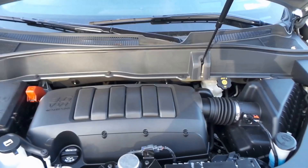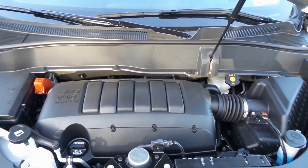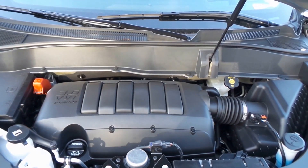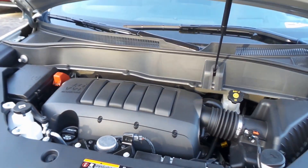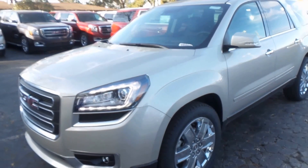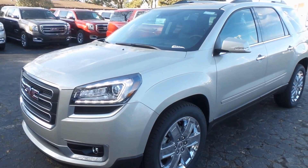It also features a Bose audio system, and there's the 3.6-liter VVT direct injection engine — very efficient, powerful, and wonderful. So there you have it, folks: the 2017 GMC Acadia Limited SLT.